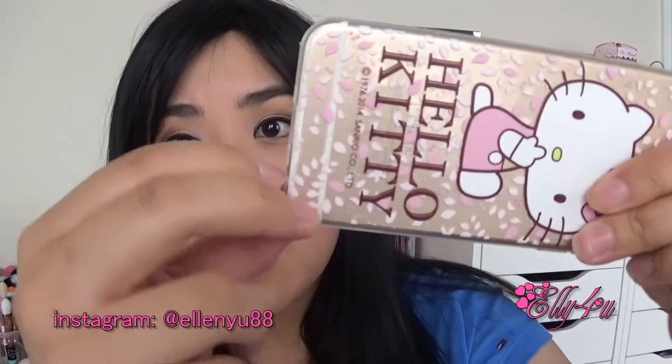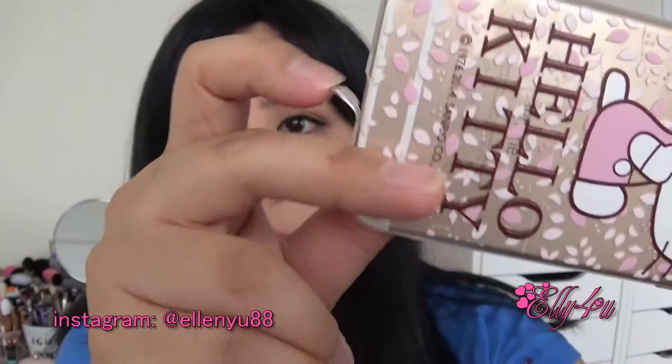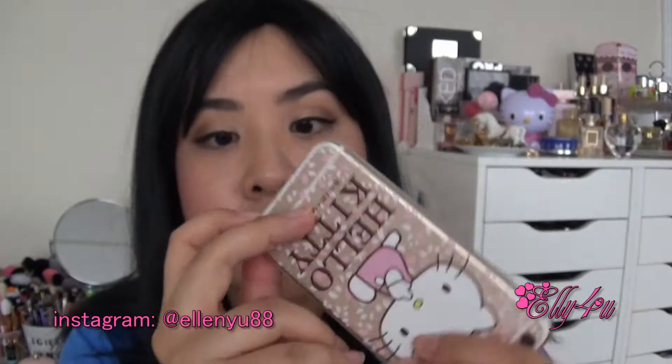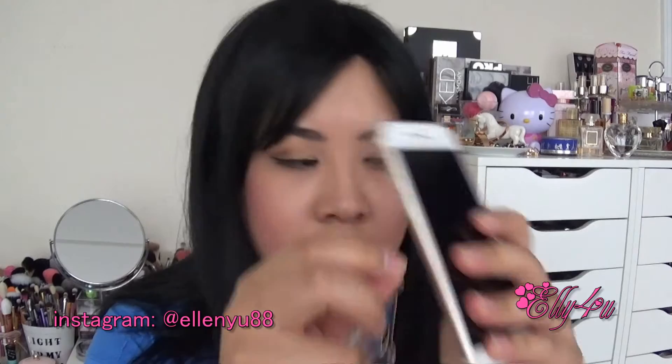The next phone case is actually on my phone. It's a Hello Kitty one — I thought it was really pretty. What I really like about this phone case is that it has like the dust protectors: one for the charger port and one for your headphone jack. I really like that; I wish all phone cases had that. And then the next thing I got is this Tsum Tsum phone case, which I thought was really cute from Disney. This is a hard plastic one.